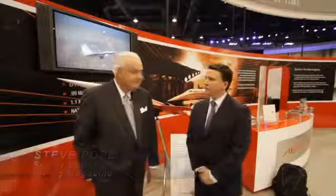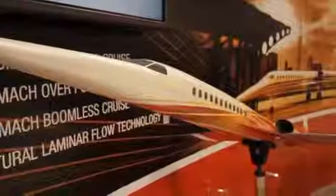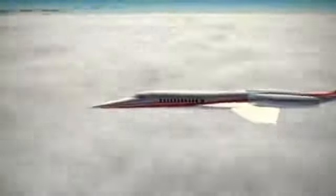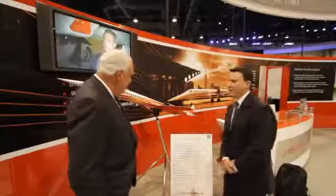Hi, I'm Steve Pope, Senior Editor with Flying Magazine. I'm here with Brian Behrens, Vice Chairman of AERION. For those of you who don't know, AERION is a company that is designing this incredible-looking supersonic business jet. I just wanted to talk with you a little bit, Brian, about the design. Can you explain what this airplane is, and especially this very unique wing?